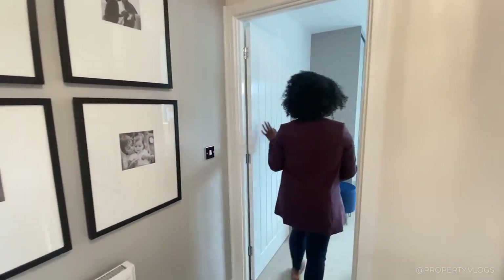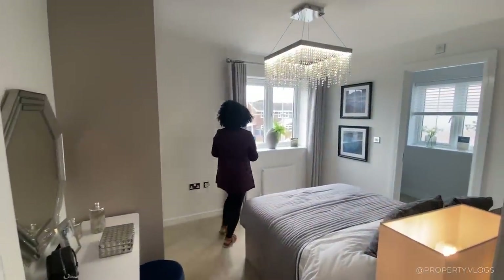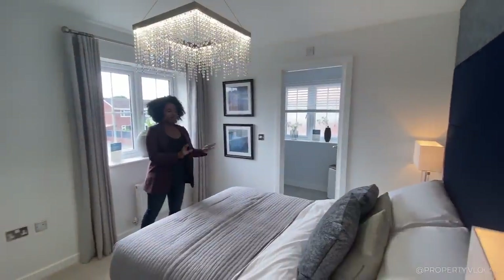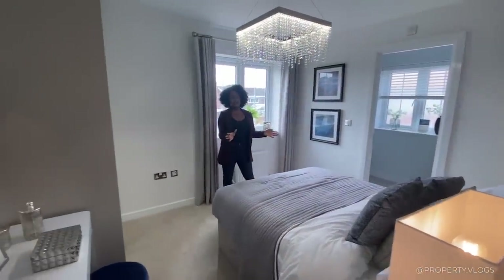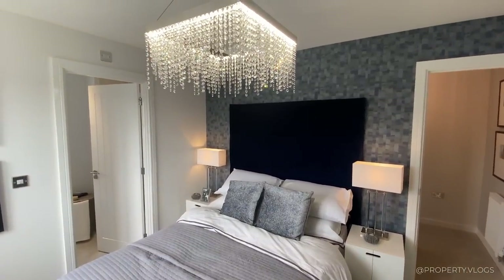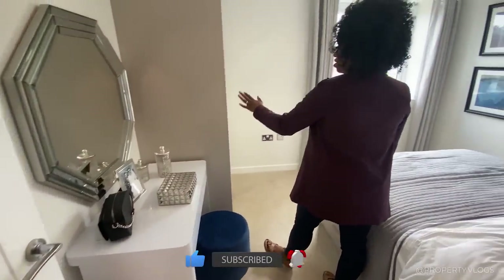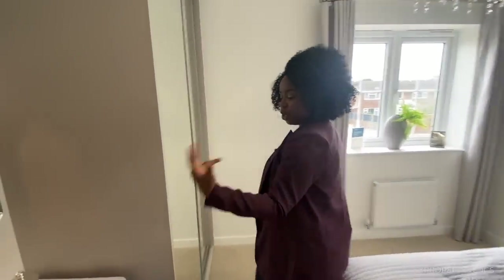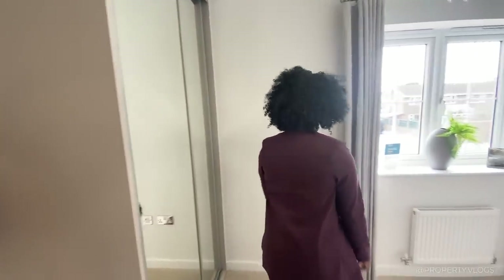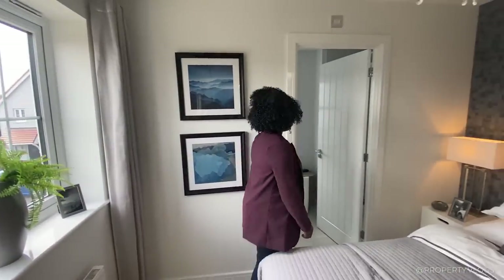This is the main bedroom — your primary bedroom. It's facing the other side of the property and has its own ensuite, which I'll show you in a second. Right now it's staged with a king-size bed and it still has enough room for two sets of bedside tables. Over here there's a dressing table area with space to move around, plus fitted wardrobes. If you wanted, you could remove the dressing table and extend the fitted wardrobes. There's also a TV socket, a window, and a radiator.